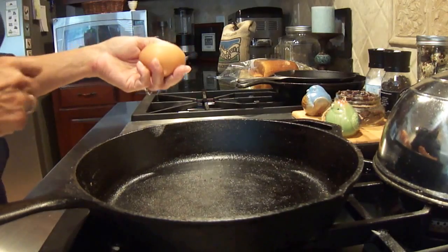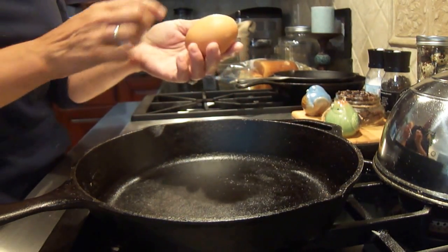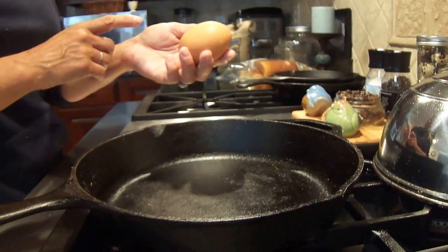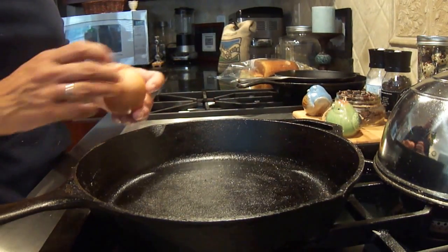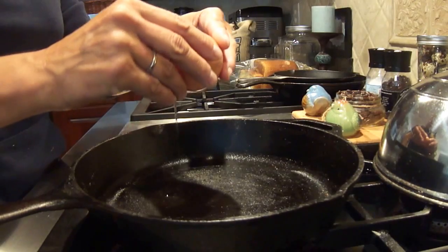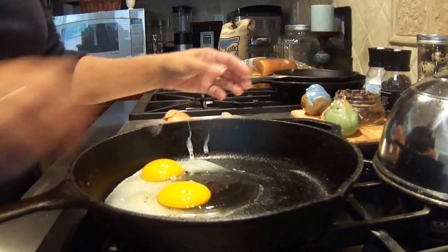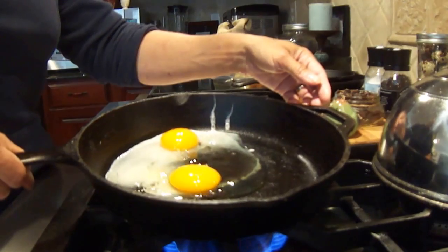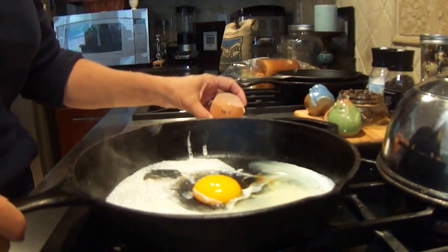Eggs are supposed to be cracked on a flat surface, because if you crack it against the edge, some of the shell fragments can get inside the egg. So it's better to crack the egg on a flat surface like that, and then crack it open — and sure enough, we have a double-yolk Australorp egg, which is going to make a wonderful breakfast.